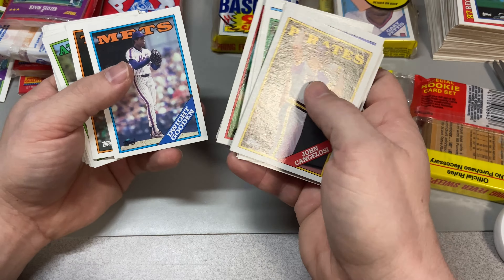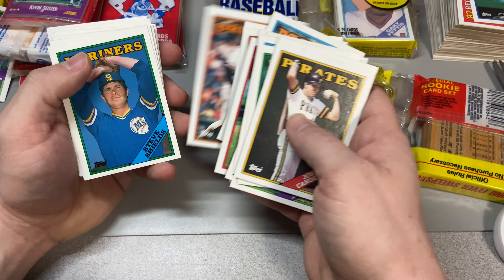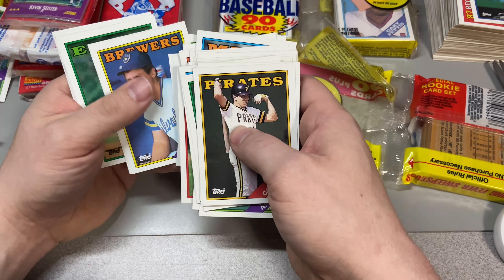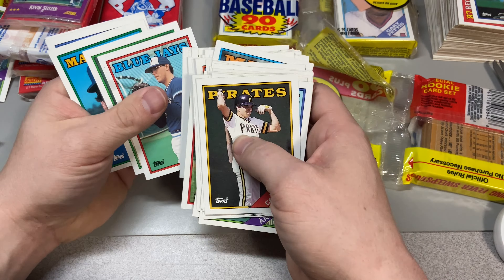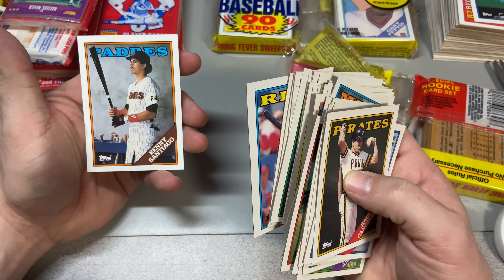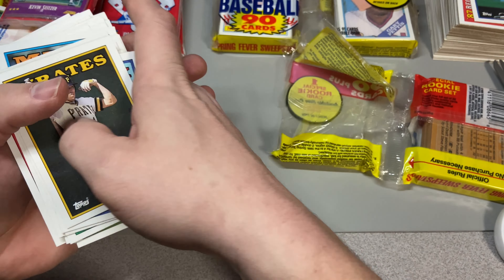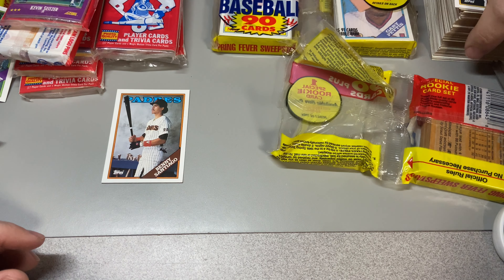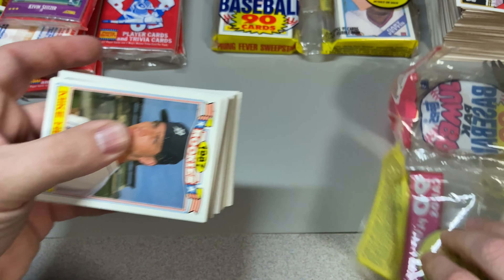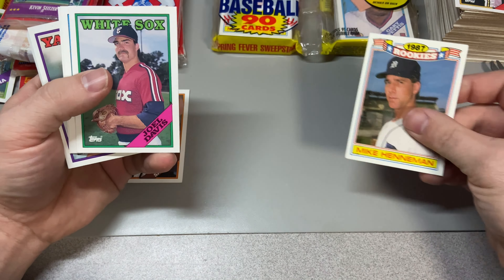Jesse Orosco. Doc Gooden, Roger McDowell — this is a Mets pack. I would have gone nuts as an eight-year-old getting this pack. And obviously being a catcher playing little league, I would have gone nuts to get Benny Santiago. That's a second-year card — I'm putting that to the side as my favorite card so far, because I need that to complete one of my sets. I'm putting together the 1988 Topps set.